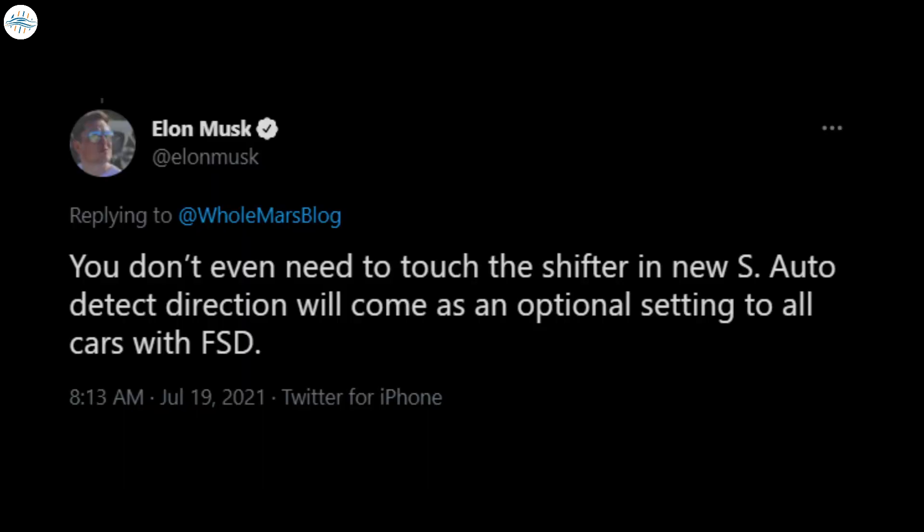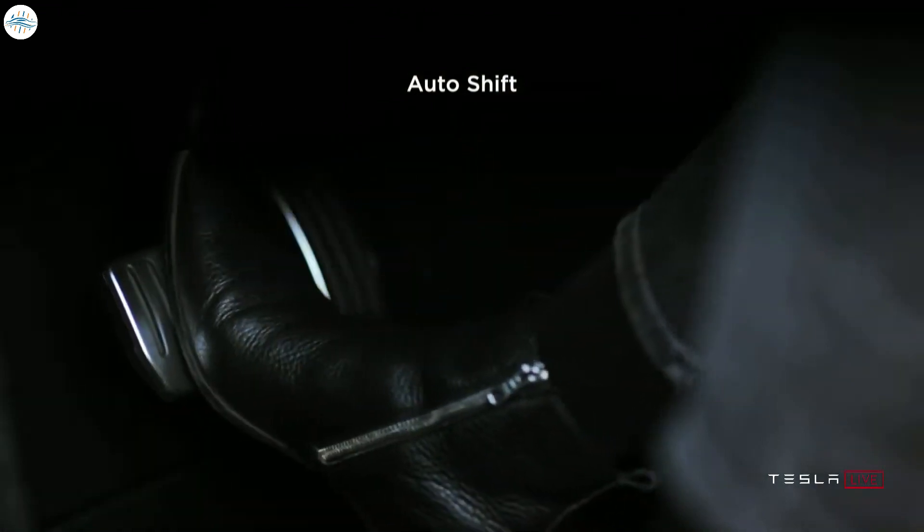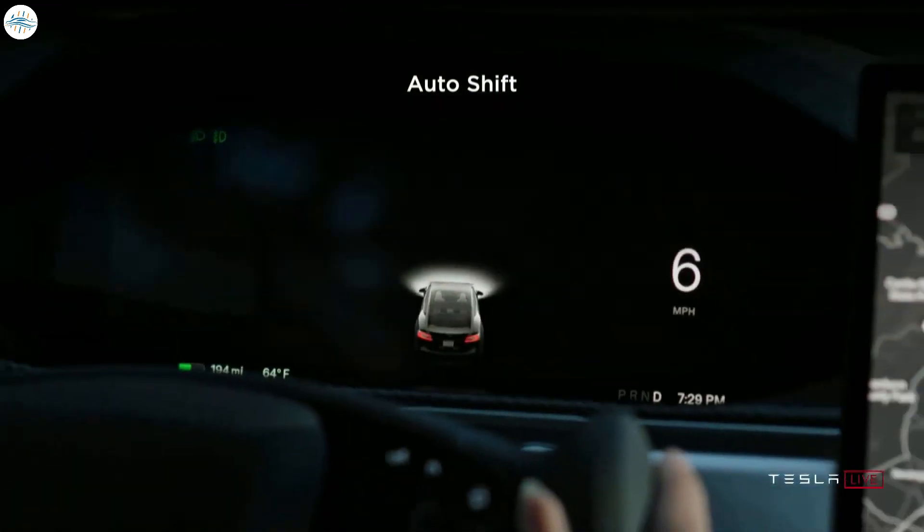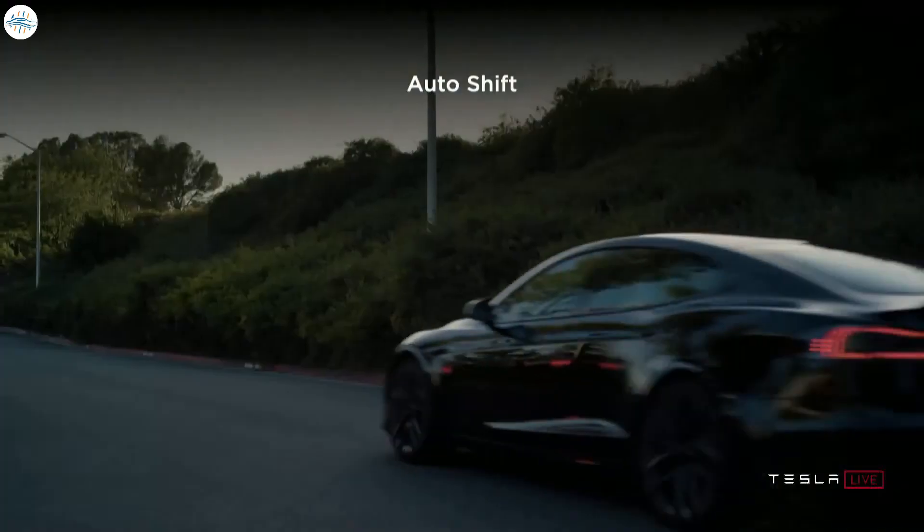Elon Musk's tweet also echoes his previous statements about auto-shift, which would likely enable vehicles to perform complicated maneuvers such as three-point turns without requiring drivers to manually shift gears. This would likely require a lot of work on Tesla's part, but the function does not seem very far-fetched.